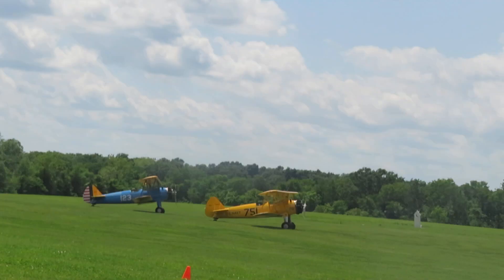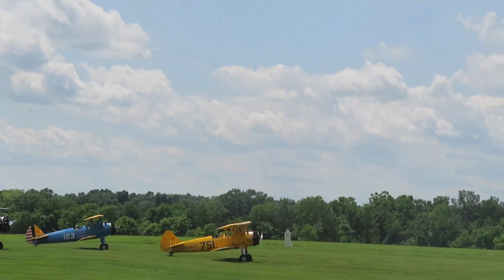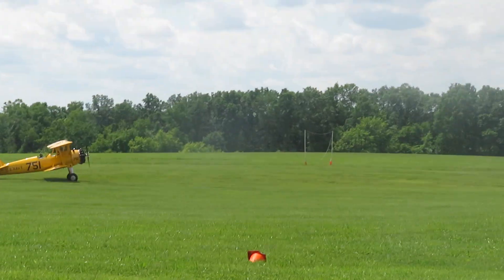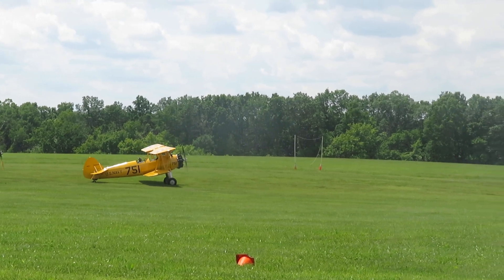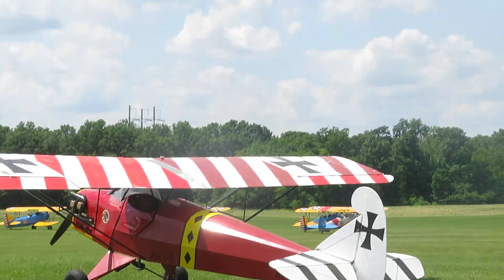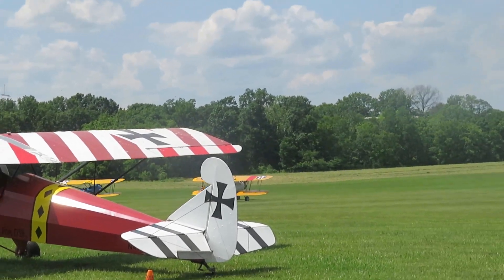The pilot calls it the Waco. Yes — Weaver Aircraft Company, built in Stryker, Ohio. It's named after the Waco — 'Book Weaver,' one of the founders of that company.